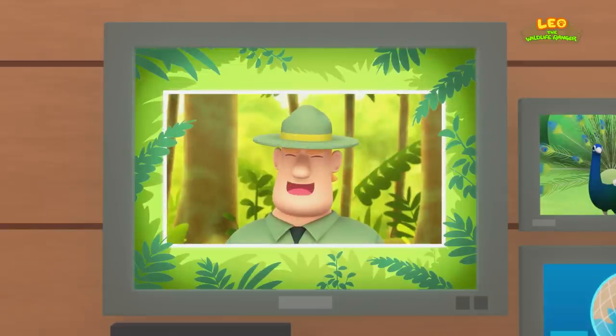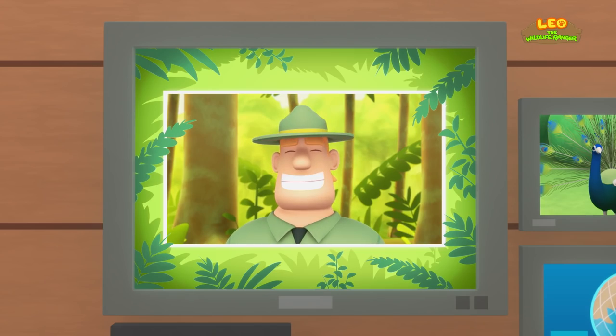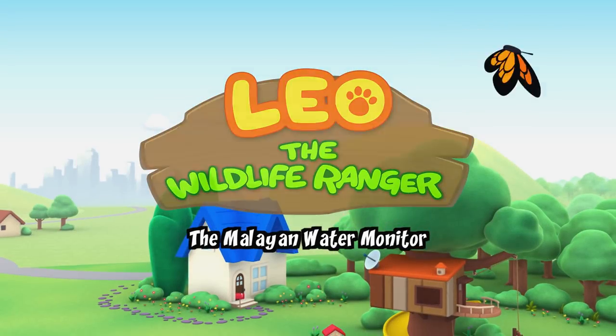Good job, children! You did it! You are amazing wildlife rangers! The Malayan Water Monitor!